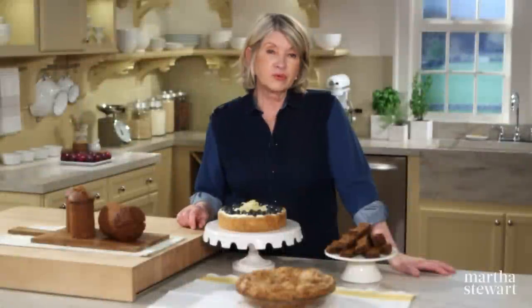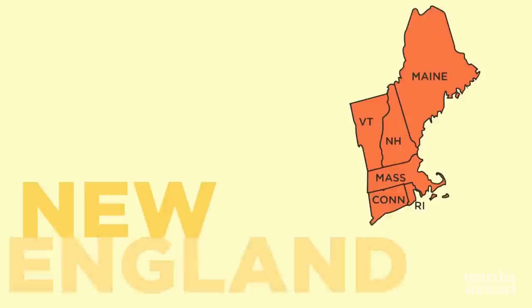With good reason, many desserts from New England reflect thrift and practicality. In leaner times, resourceful colonists relied on locally grown ingredients that they could preserve. Before ovens, hearth cooking was commonplace, and things were baked to last.